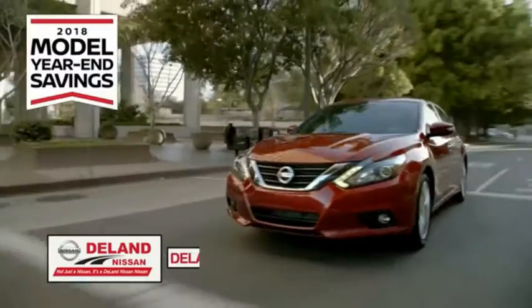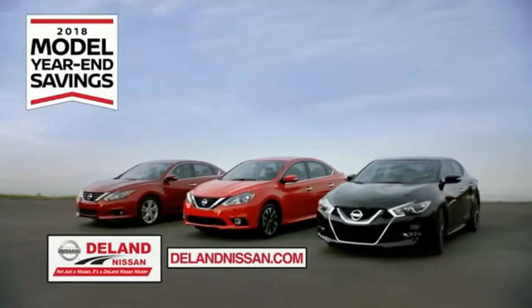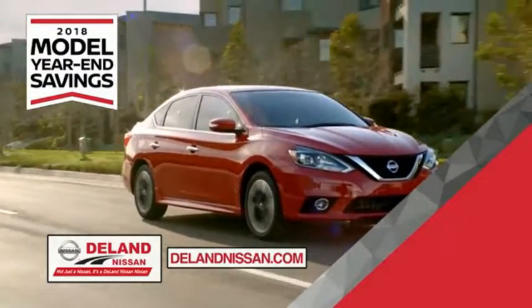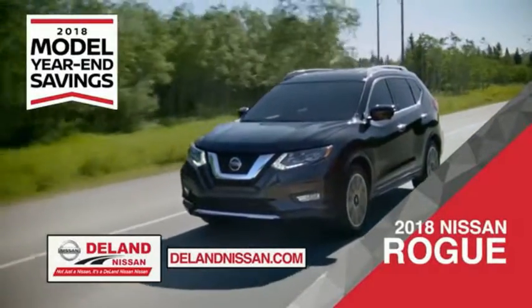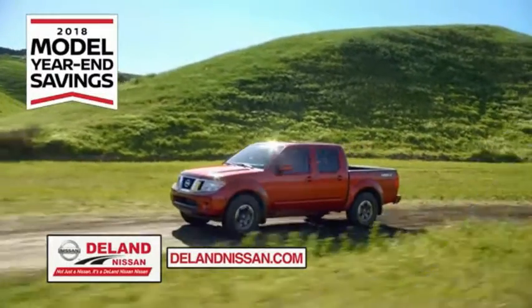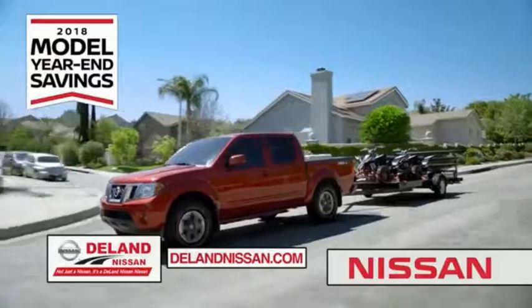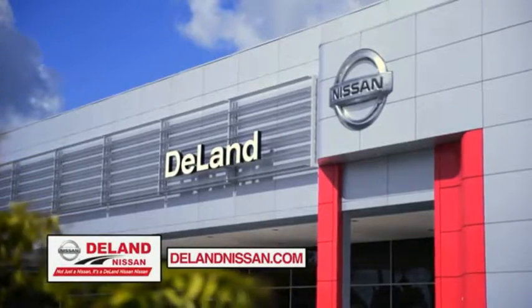I'm Kurt. Before you buy, give us a try. Get ready to play big and save big with DeLay Nissan during the 2018 model year in savings event. Save on the 2018 Nissan Sentra, impressively styled and crafted just for you, or the family-friendly SUV crossover the 2018 Nissan Rogue or Rogue Sport, or work smart and play hard in the 2018 Nissan Frontier truck. Save big on all 2018 models before the end of the year, but only while supplies last. It's not just a Nissan — it's a DeLay Nissan.